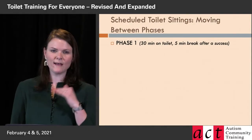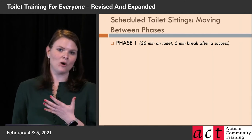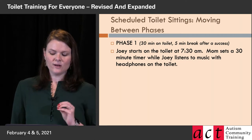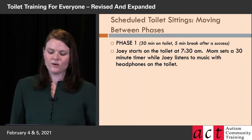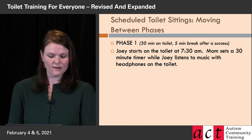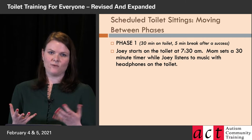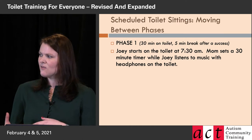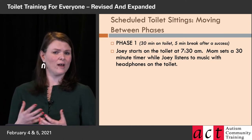We're starting right from the beginning. This is a made-up trainee named Joey who's doing training at home with his mom. He's starting with the 30-minute sitting, five-minute break after success — that's where we always start. Listening to music with headphones was one of the things mom identified that would probably keep Joey on the toilet. It's something he likes, keeps him calm and relaxed, and it's kind of different.